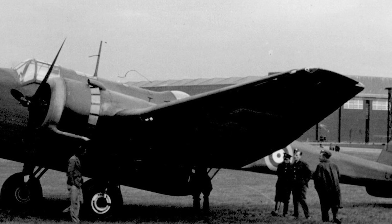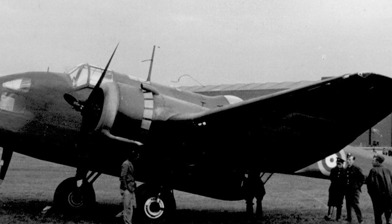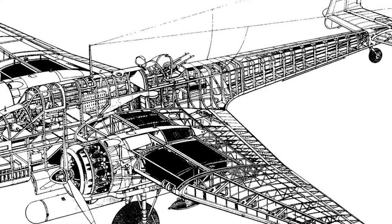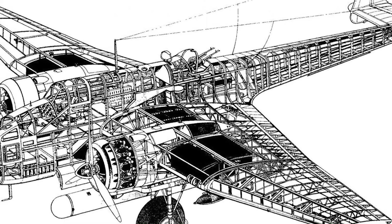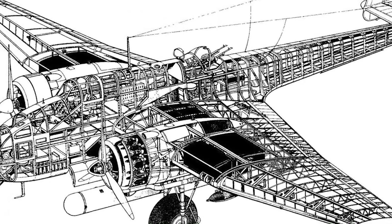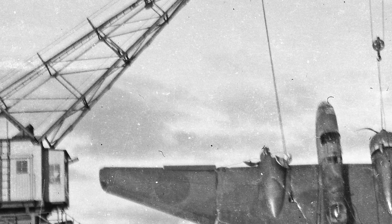Defensive armament was entirely machine gun-based. One 7.7mm Browning M1919 machine gun was set in a fixed forward-firing position over the nose, while another 7.7mm machine gun was on a trainable mounting looking down from the lower nose windscreen. The dorsal and ventral aft positions each managed a single 7.7mm Vickers K machine gun on trainable mounts. Wartime experience showed the aircraft was truly under-gunned for daylight work, with all guns directed by hand rather than power-assisted.